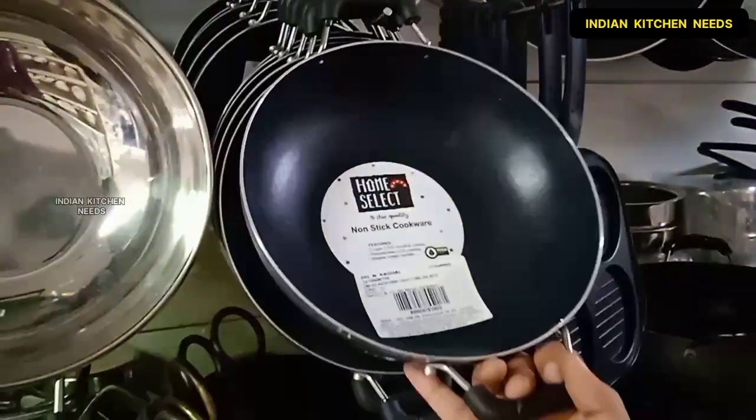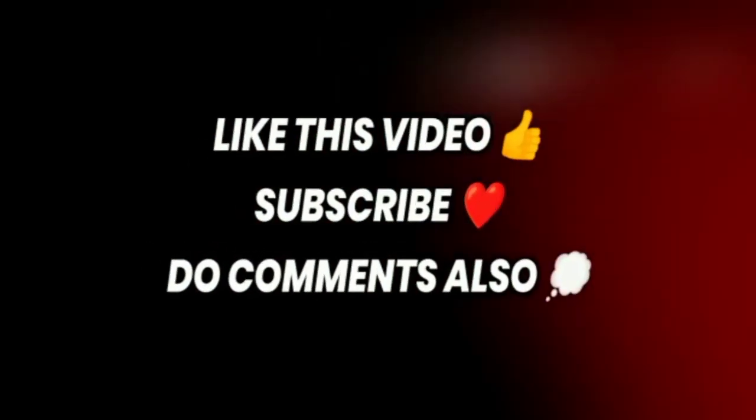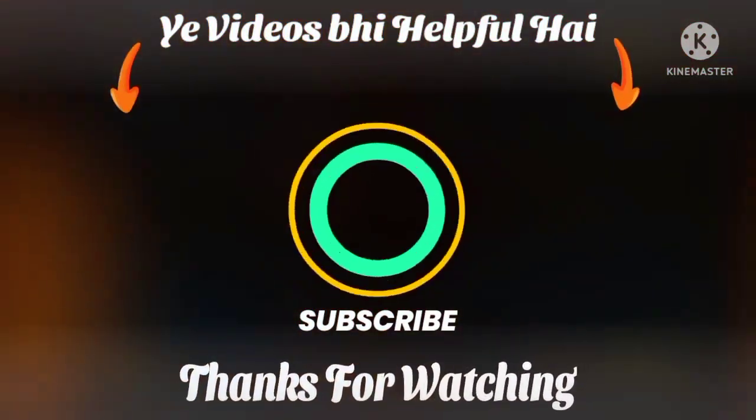Let's end this video. I hope you enjoyed this video. If you liked my video, please subscribe to my channel and also press the bell icon. Thanks for watching. Bye, take care.